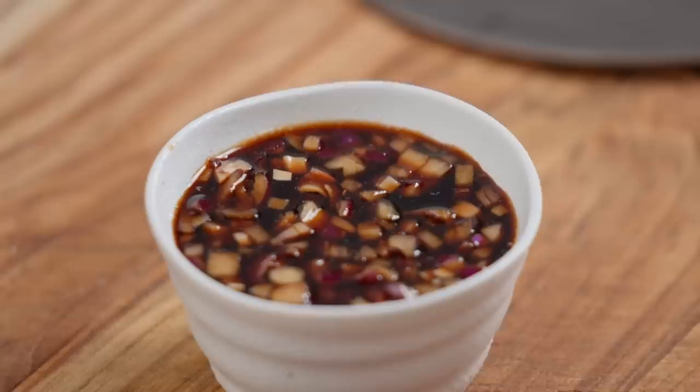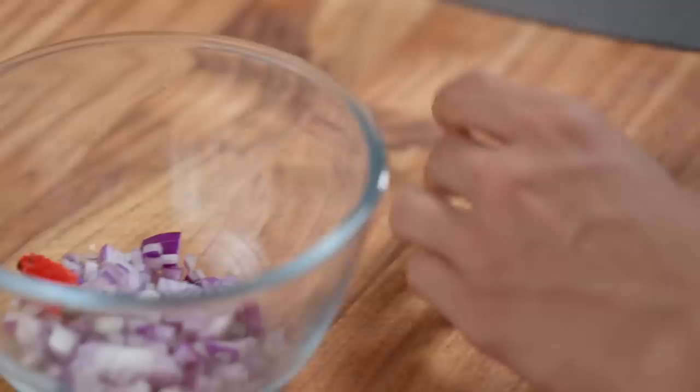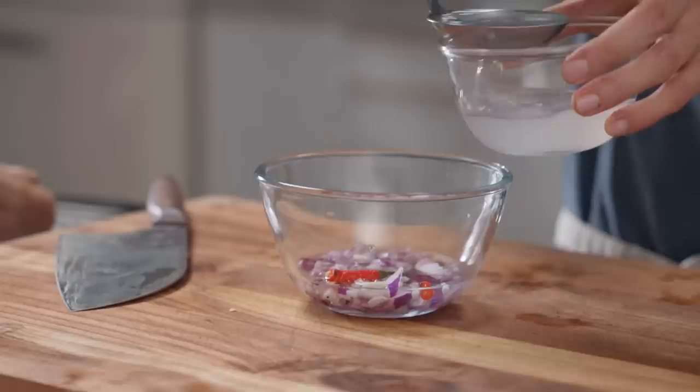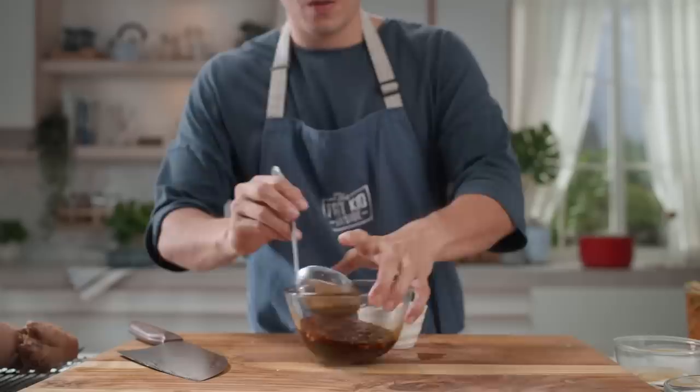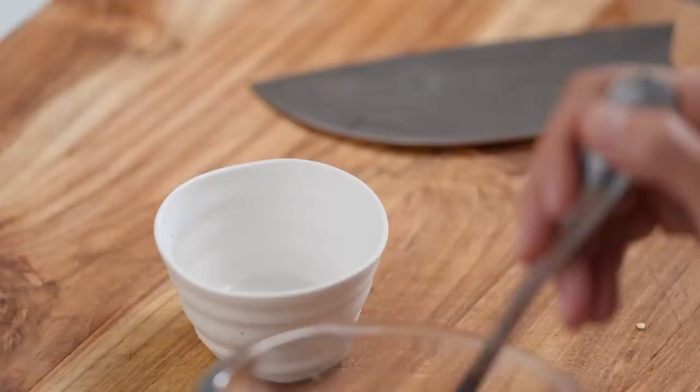Next, a little dipping sauce: red chili — if you have local siling labuyo, the tiny one, please use that, it's very hard to find. Onions, vinegar, two-to-one ratio with soy sauce, and a bit of sugar. You want that to be briny, kind of aggressive on the vinegar, because that's what you need to really cut through all that pork fat and richness.